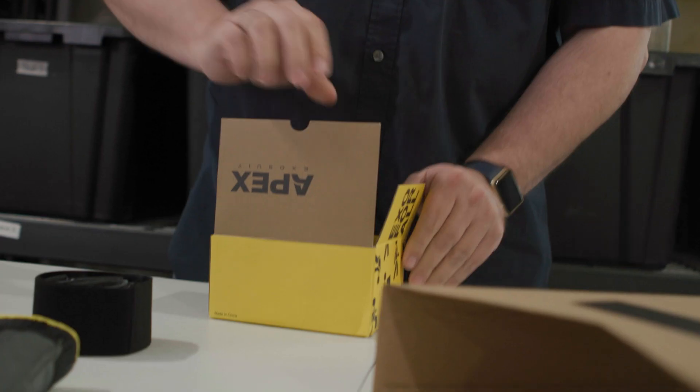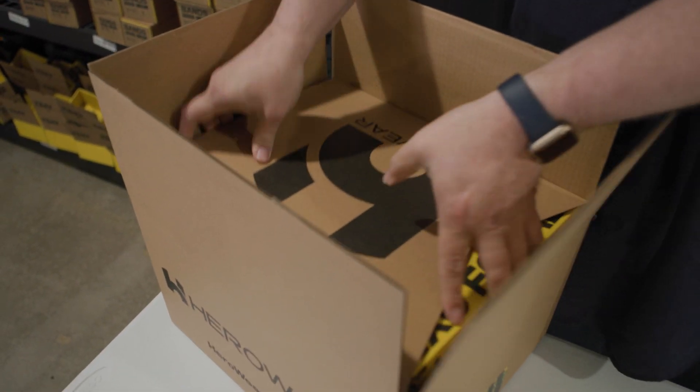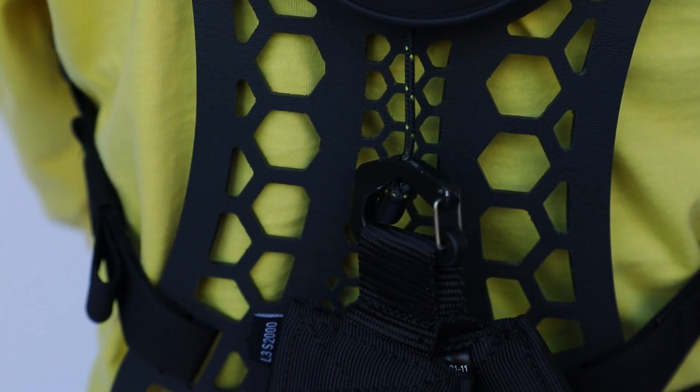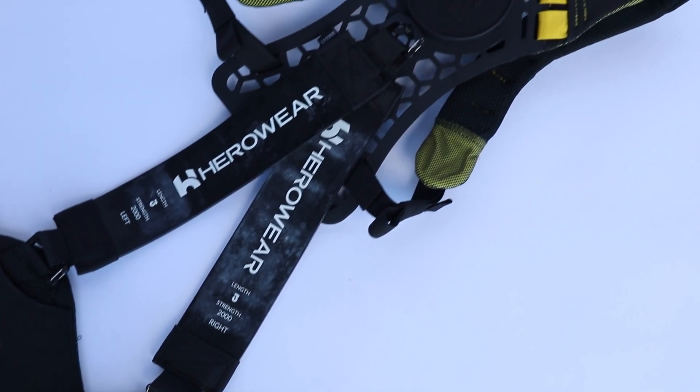At HeroWear, we believe that workers deserve better, and that's what motivates us day in and day out. Today, we are excited to talk to you about the latest innovation in our exosuit technology, the Apex 2.